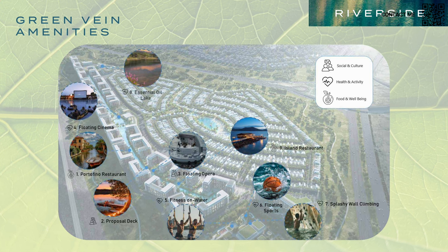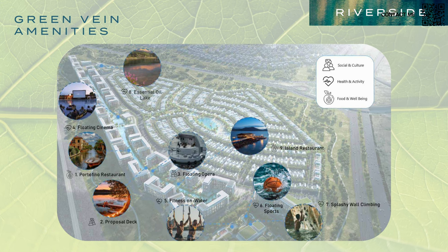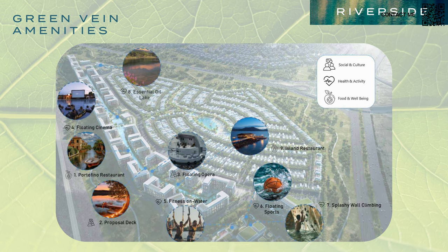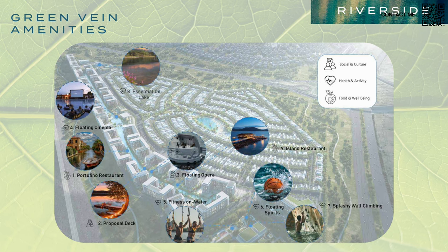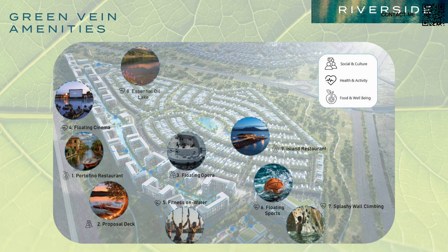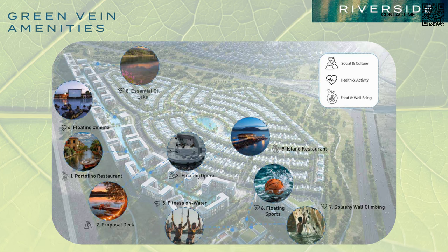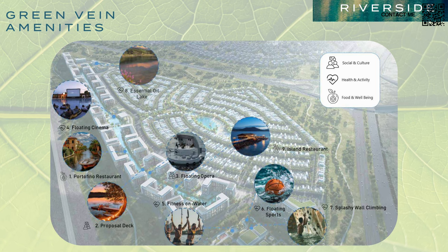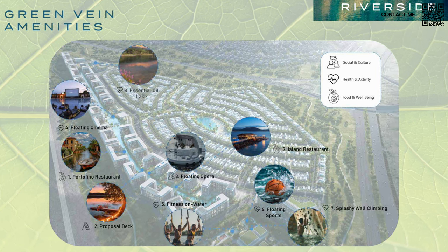The green vein amenities will include features similar to those in the apartment phase. Damac is no stranger when it comes to amenities — as we've seen from Damac Hills 1 and 2 — with a restaurant, a floating opera house, an island restaurant, floating sports, fitness, water fitness, and an aqua gym. Damac has delivered these in their previous master plan communities, so we can expect them to bring their full experience and know-how into designing and maintaining Riverside.